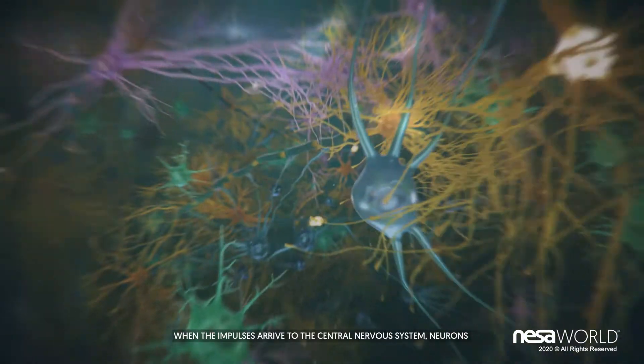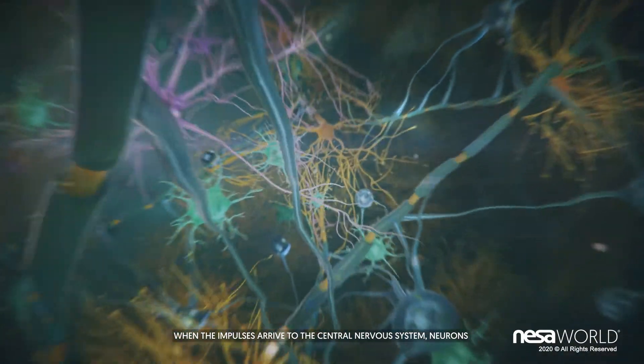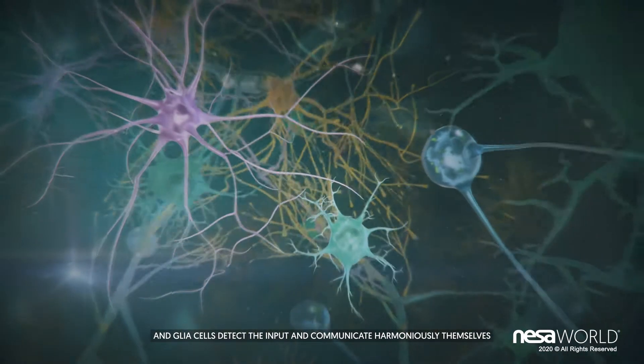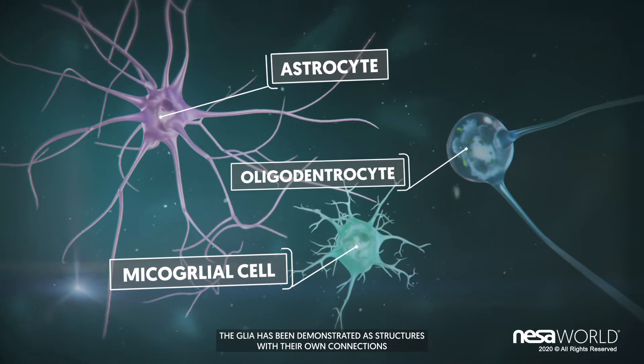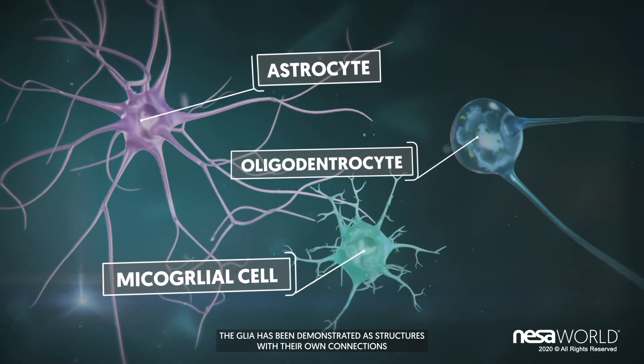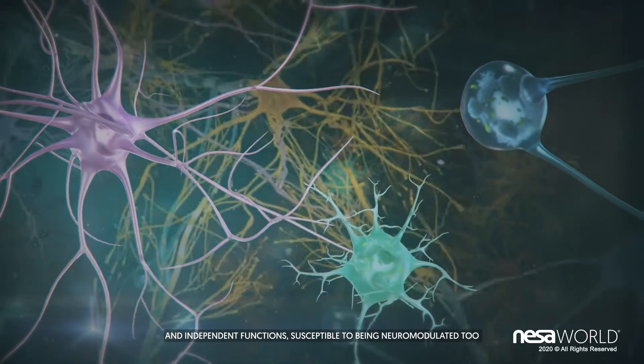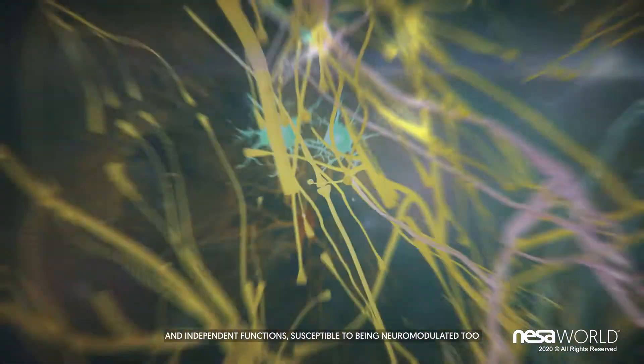When the impulses arrive at the central nervous system, neurons and glia cells detect the input and communicate harmoniously. The glia has been demonstrated as structures with their own connections and independent functions, susceptible to being neuromodulated too.